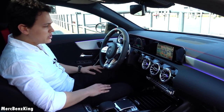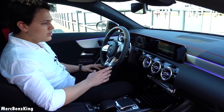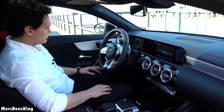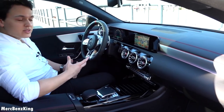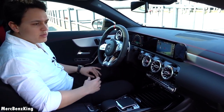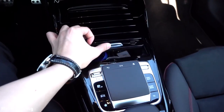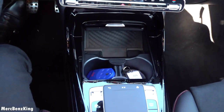With MBUX you can say 'Hey Mercedes' and it responds 'How may I help you?' — for example, change the ambient lighting to red, and it says 'Okay, I'm changing the color.' That's also why the A-Class and CLA interior are very well known as the newest design of Mercedes-Benz. It has a gorgeous center console with large space and a wireless charger for your phone.